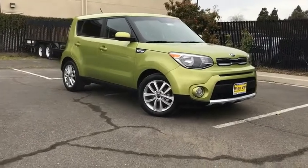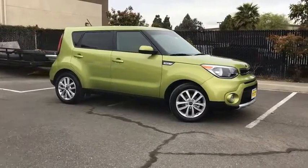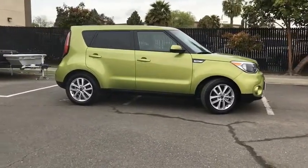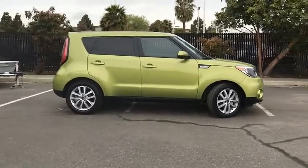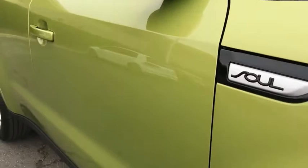Looking for the right vehicle? Check out the 2018 Soul. The Soul is quick and ready with its innovative, catchy style, a sharp, roomy, and well-fitted cabin, and a comprehensive list of safety and fun features, and is priced below $20,000.